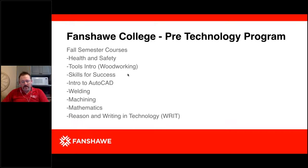The courses in our fall semester include Health and Safety, Tools Intro which is Woodworking, Skills for Success, Intro to AutoCAD, Welding, Machining, Mathematics, and a RIT course — which all college programs will have. For Pre-Technology, you can complete that one in the fall.